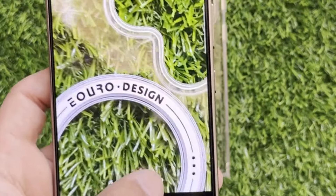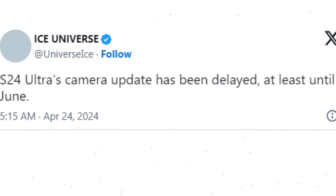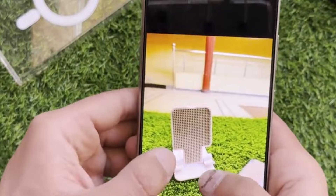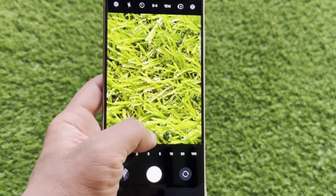However, it seems you'll have to wait a bit longer than expected. Ice Universe, a reputable tipster known for reliable leaks, dropped the bombshell recently. According to their tweet, the much-anticipated camera update for the Galaxy S24 Ultra has been postponed, with no relief in sight until at least June.